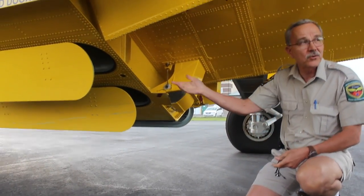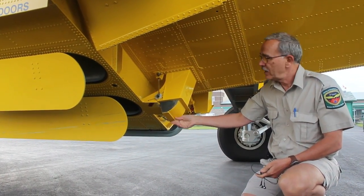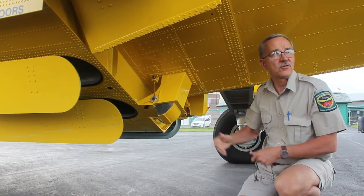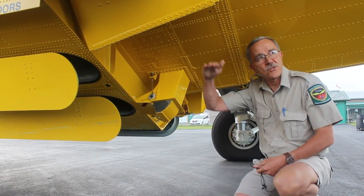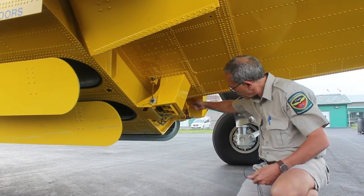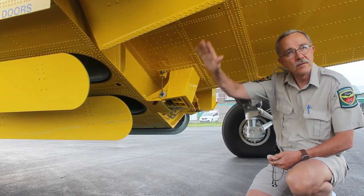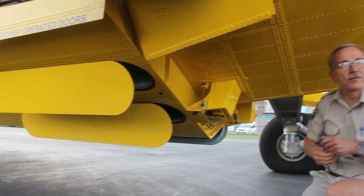We go into the water with the doors closed at about 90 knots. The tanks fill in 12 seconds. There's a gauge that shows when the tanks are full, then we retract the probe. This is the hydraulic ground that retracts the probe — fly into the air and go drop it on the fire.